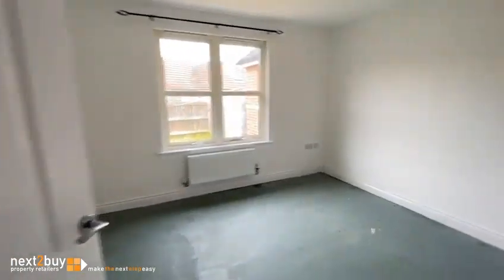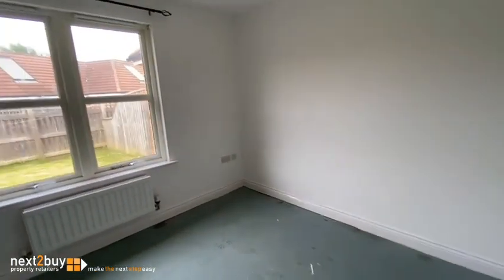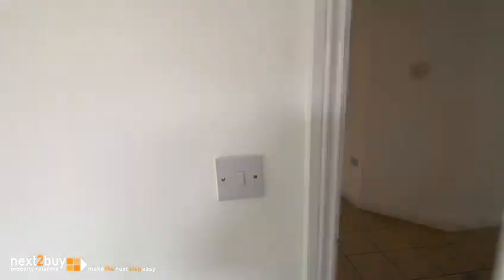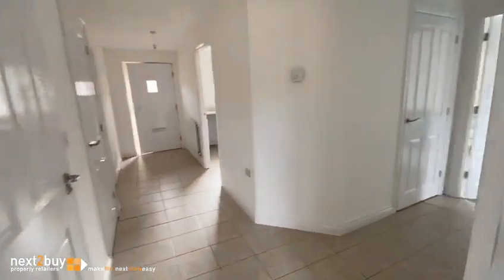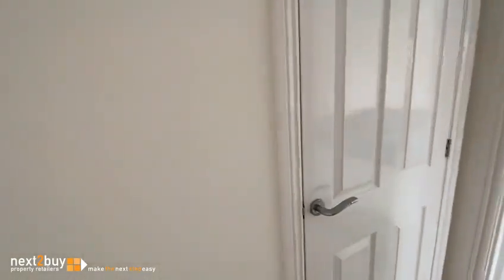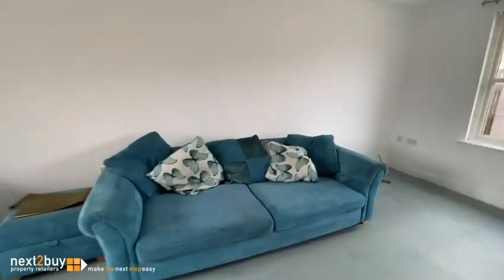This is the bedroom wall. There's a cupboard, and at the back here we have the lounge.